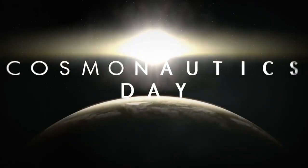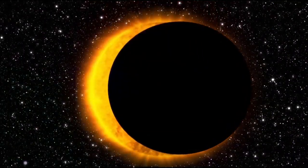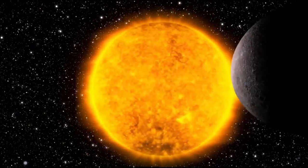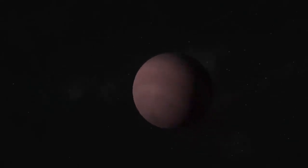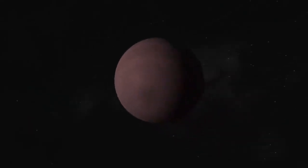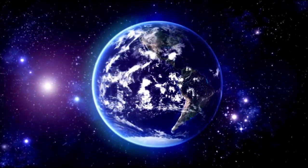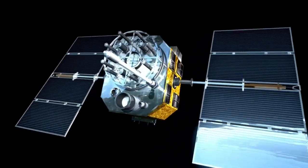For decades, Proxima b existed in the world of hypothesis and conjecture — a blip on a chart, a curiosity orbiting a diminutive red star. Now, for the first time, it is a world: a real, visible, and unquestionably present one. As the photo was unveiled, Proxima b was no longer a blip on a data curve or a fuzzy spot of infrared radiation, but a world — solid, textured, defined.